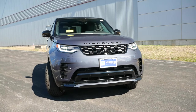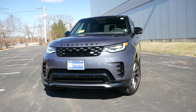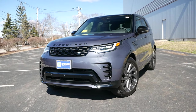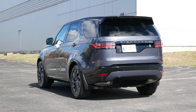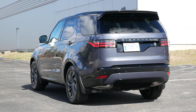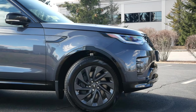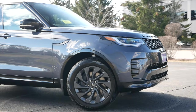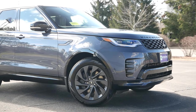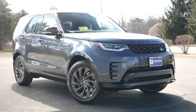Thanks to air suspension, when placed in off-road mode, ground clearance comes in at just over 11 inches, and for highway cruising, 8 inches of ground clearance is more than enough to take on snow-covered roads. Unlike predecessors before it, this generation Discovery takes a different path in terms of road presence and aligns itself with the rest of the lineup, rather than being a modern iteration of the LR3 or LR4.